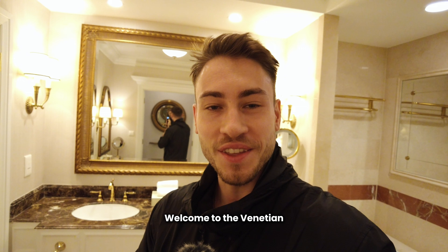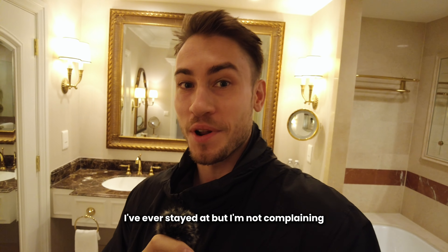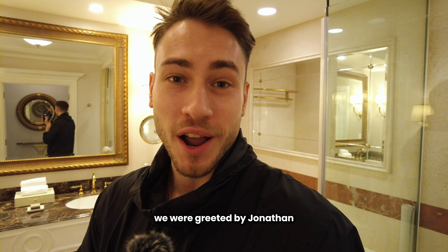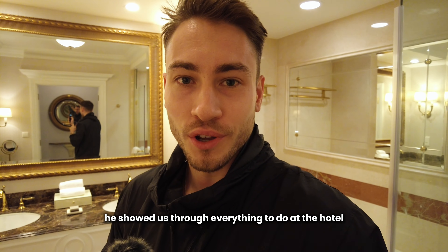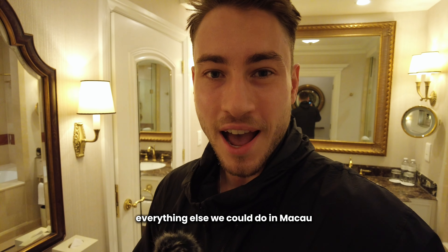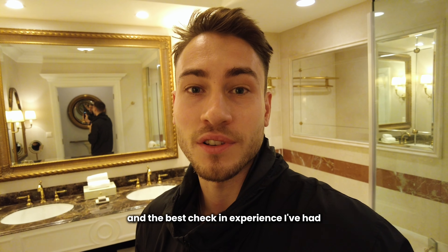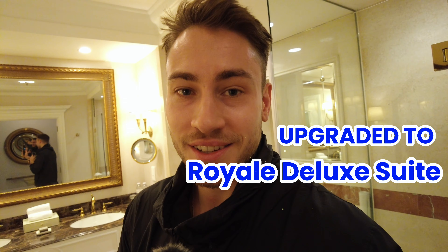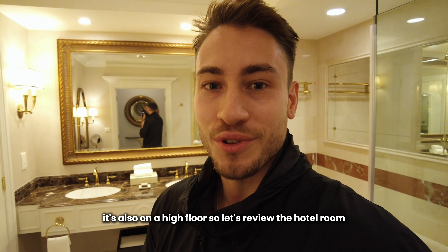Welcome to the Venetian. This is probably the most ridiculous hotel room I've ever stayed at but I'm not complaining. The check-in experience was fantastic — we were greeted by Jonathan who was an amazing check-in staff. He told us everything to do at the hotel and in Macau, since we're only staying one night. We also got upgraded to the Royal Deluxe Suite on a high floor.